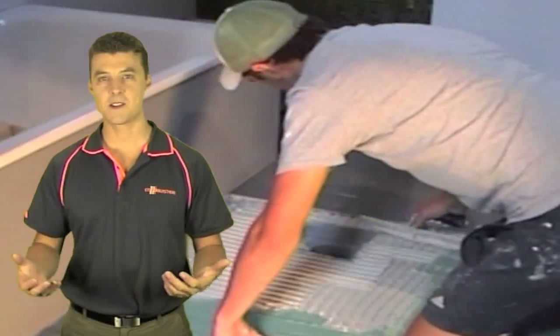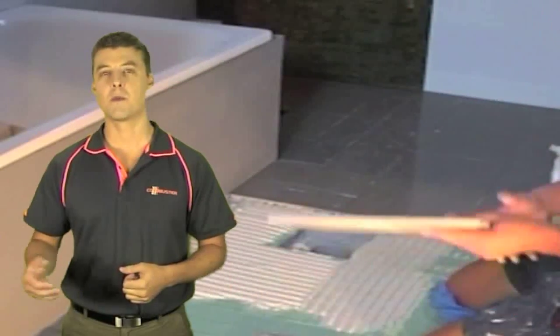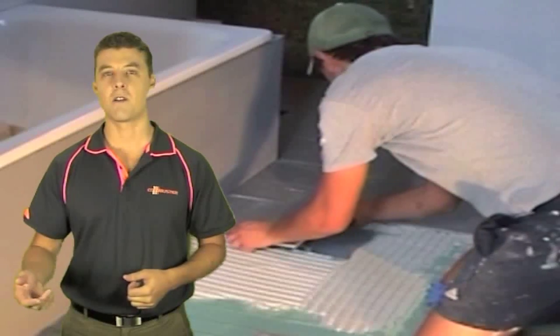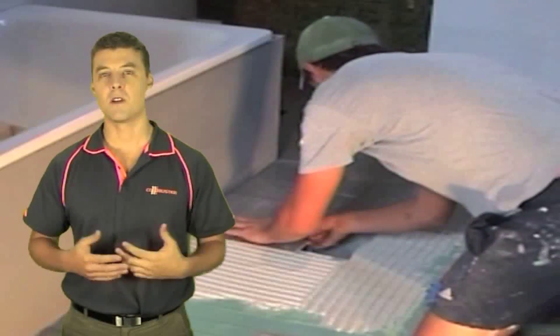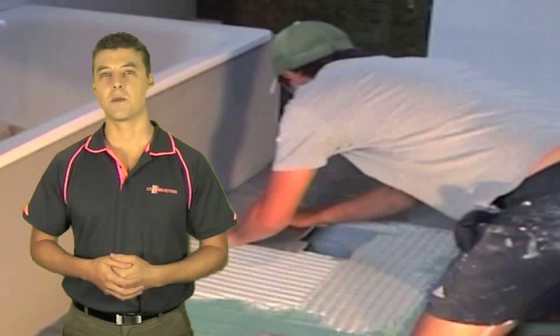We have years of experience helping people install their own floor heating system. We provide full support for the tradesman or DIY owner builder with online video, telephone support and technician support.